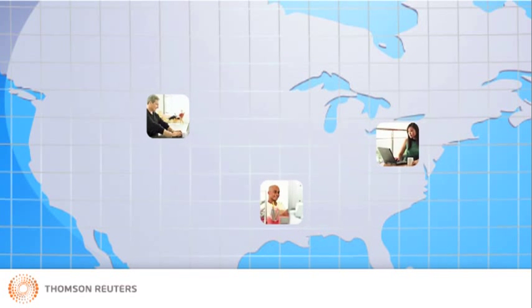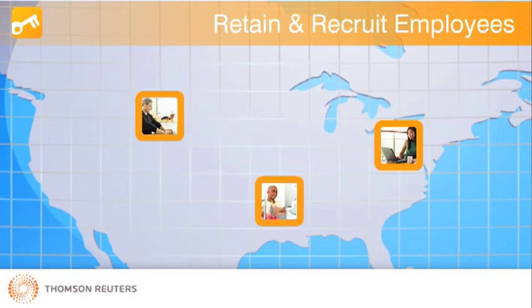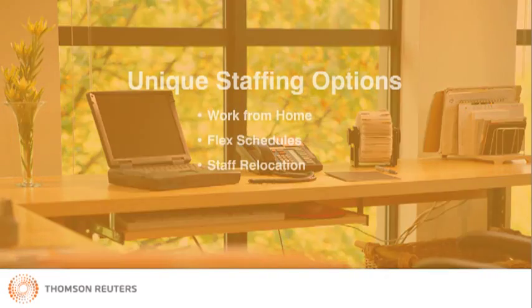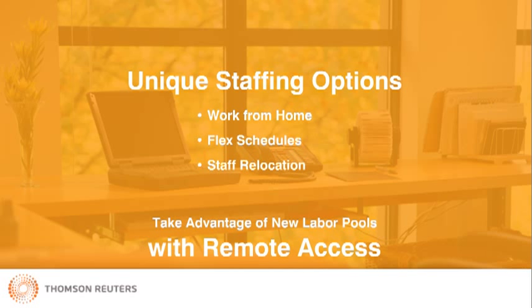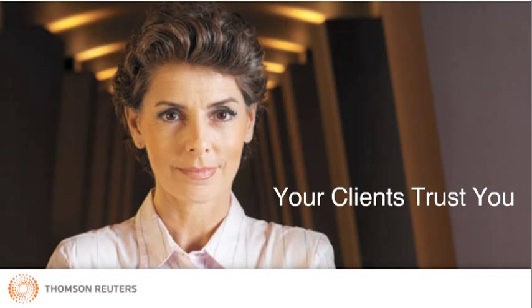This offers immense value in both retaining and recruiting qualified professionals. With Virtual Office CS, you can offer your existing staff the option of working from home, allow them to take advantage of convenient flex schedules, and enable those who may need to relocate to continue working for you. And just think of the advantage you'll have in recruiting new staff. With remote access capabilities, you can tap into new labor pools such as stay-at-home parents.